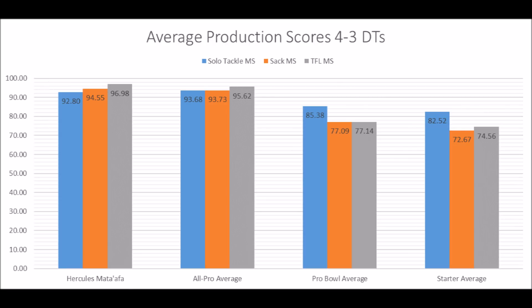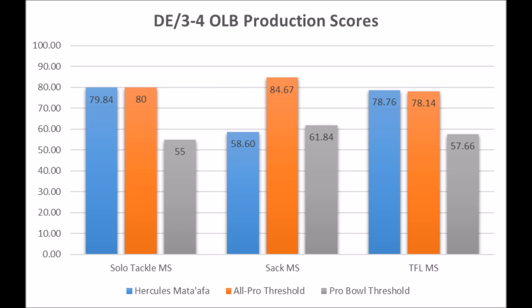He had a 79.84 solo tackle market share score, 58.60 sack score, and a 78.76 tackle for loss score. When you look at this data, he's very close to the all-pro threshold for solo tackle data, a couple points away from the pro bowl threshold for sack data, and pretty much above the score when it comes to TFL data. But the big thing to remember is this is not the most kosher thing to do with data — taking a player who played inside and putting his data with guys who played on the outside is asking for funny business. I just did this to give some perspective on concerns.